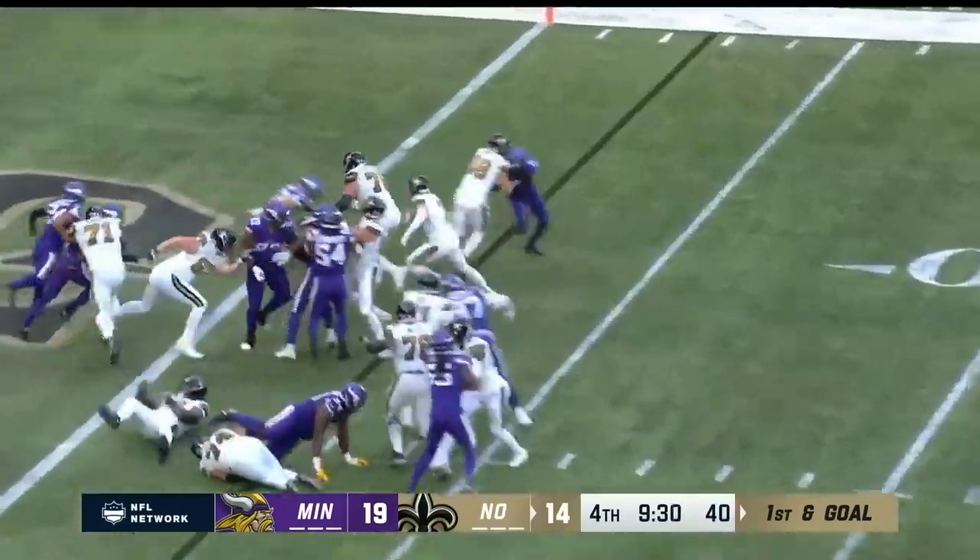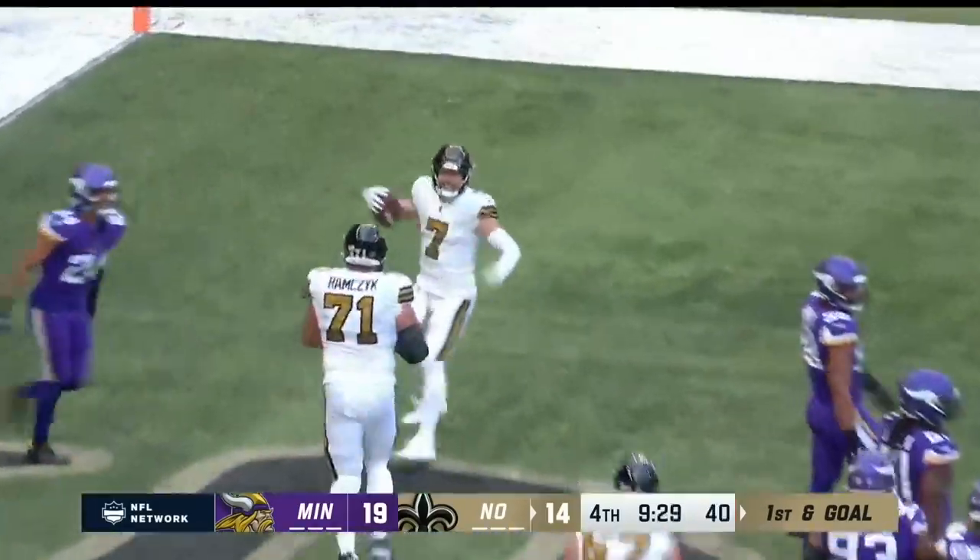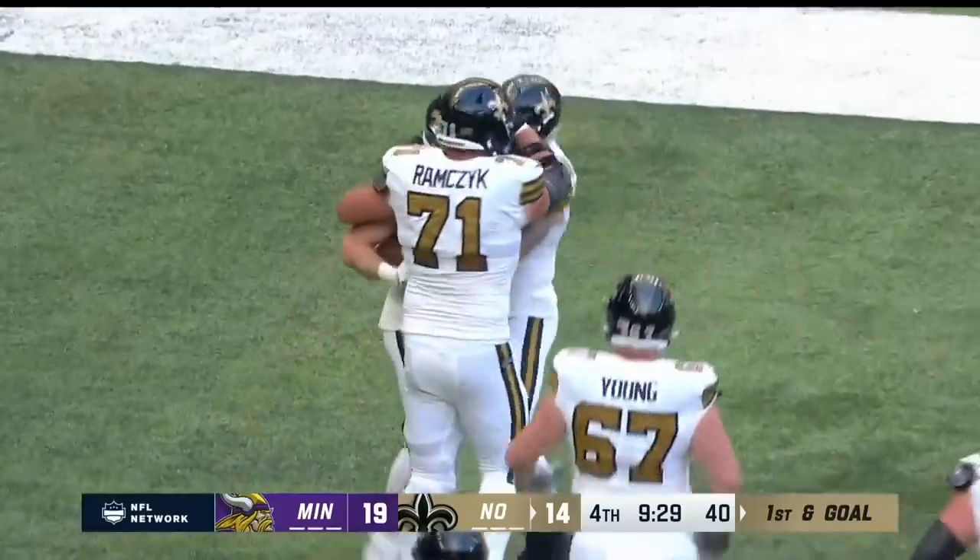Hill to the right. Got a block. In the end zone. Touchdown. Saints take the lead.